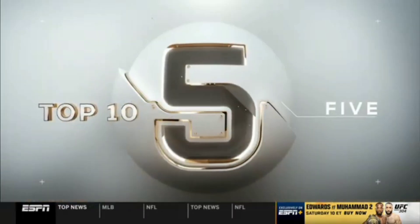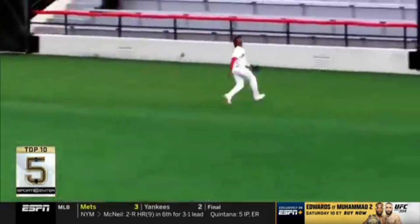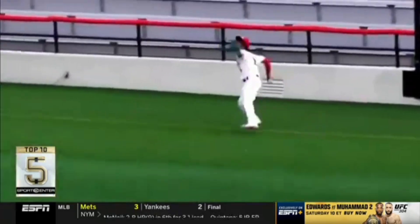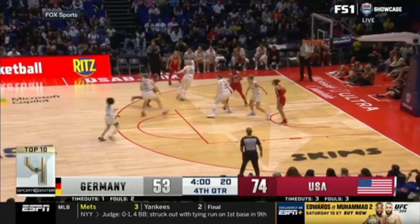Frontier League Baseball — New Jersey Jackals vs. Quebec Capitales. Bryson Parks tracks the fly ball back to the wall and — wow, got it! The catch against the net. You might think that's just a railing, but no, there's netting. He jumps high into it and makes the catch. I was wondering how he didn't flip into the seats because he was leaning way back.